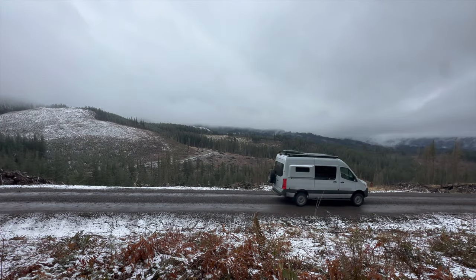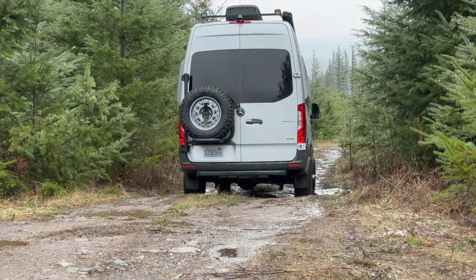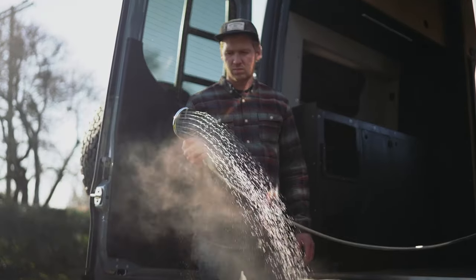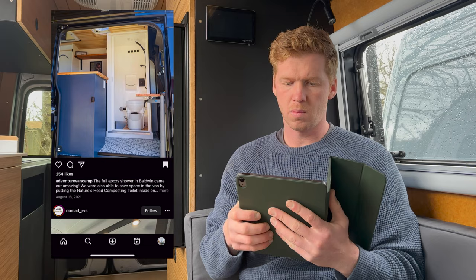Having a shower in your van build is essential. Unfortunately, up until this point, I haven't found a solution that works great for me. Having showers that could only be used out the back wasn't cutting it. Things like rain, snow, mosquitoes, and a lack of privacy can be a big turnoff. I've seen a lot of beautiful van builds with a whole room dedicated to a shower, but I feel like this is kind of a waste of space.